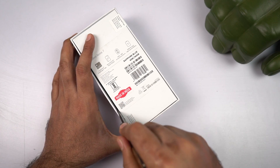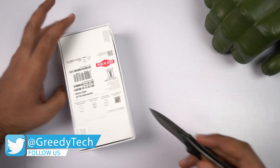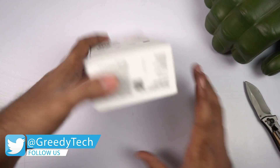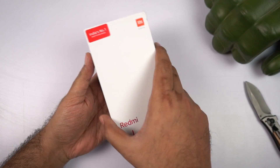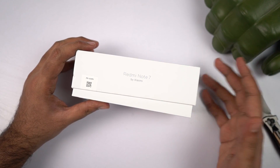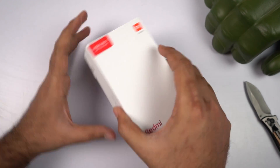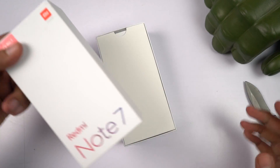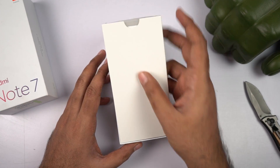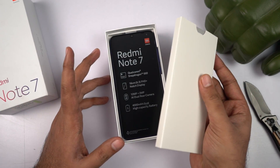This one is sold exclusively online on Flipkart. You can also find it in Mi stores and other retail partners of Xiaomi. It says Redmi by Xiaomi, so Redmi has already become a separate brand in India as well. Just in case you don't know, Redmi is now a separate brand — it is under Xiaomi but it is not exactly a Xiaomi phone or a Xiaomi product.